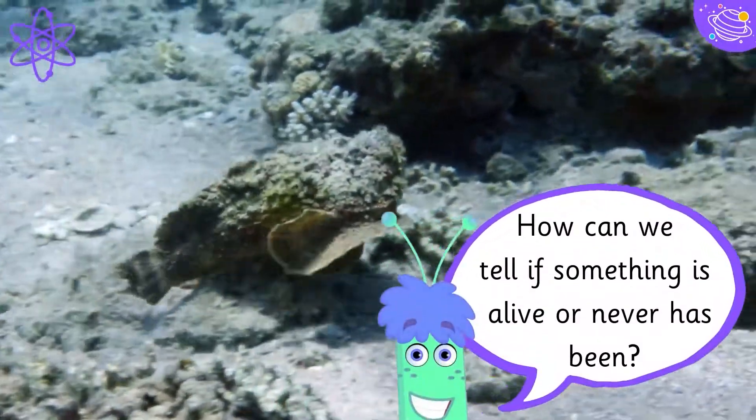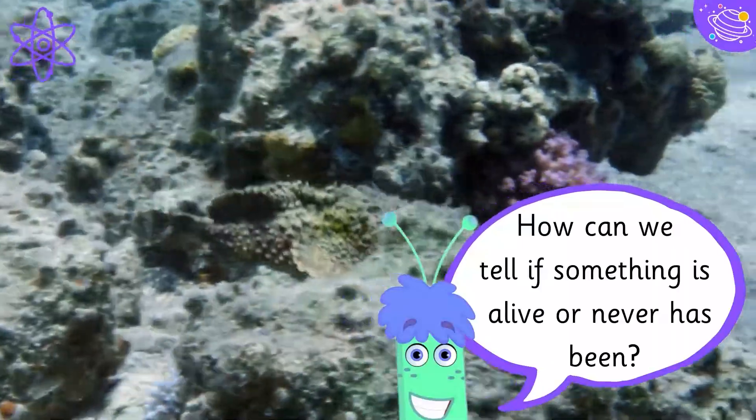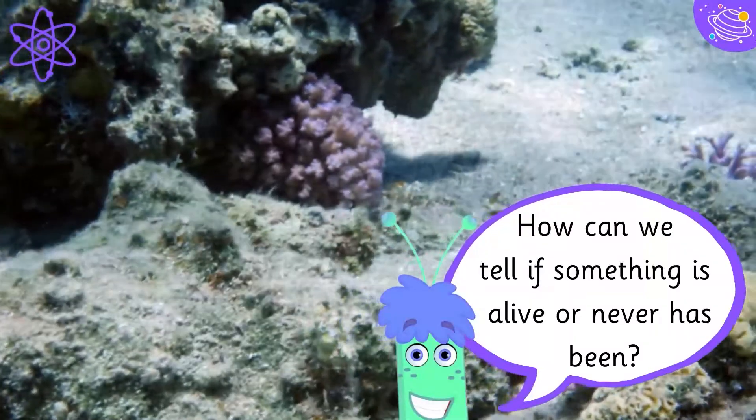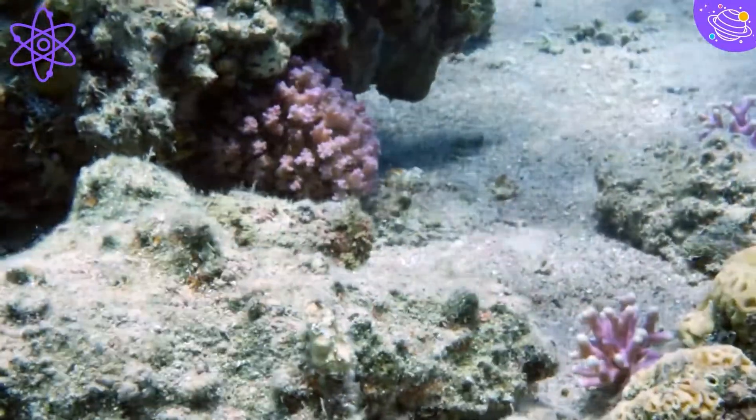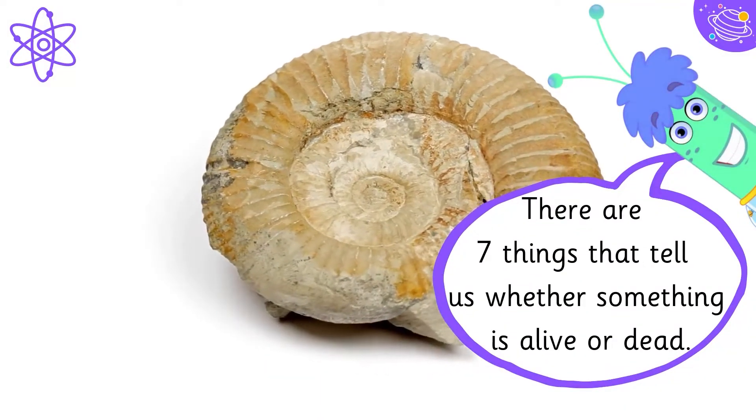How can we tell if something is alive or never has been? There are seven things that tell us whether something is alive or dead.